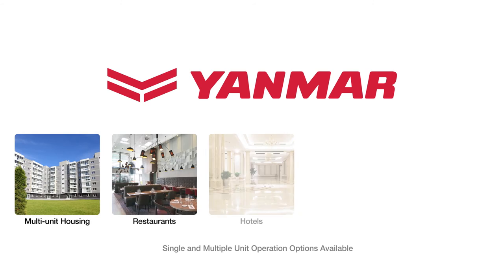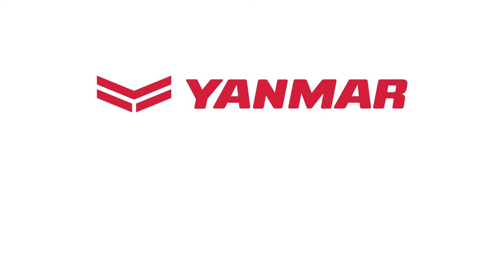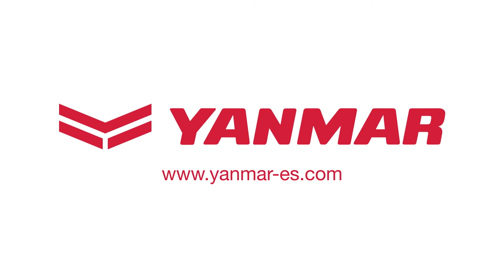Plus, Yanmar CHP systems can be easily integrated into your building. Please visit www.yanmar-es.com to learn more about our company and products, start an MCHP performance summary on your building, and find your local dealer.